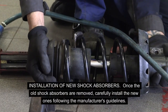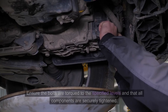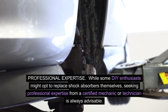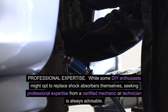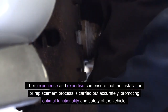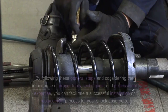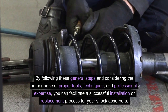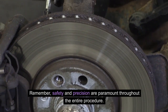Installation of new shock absorbers. Once the old shock absorbers are removed, carefully install the new ones following the manufacturer's guidelines. Ensure the bolts are torqued to the specified levels and that all components are securely tightened. While some DIY enthusiasts might opt to replace shock absorbers themselves, seeking professional expertise from a certified mechanic or technician is always advisable. Their experience and expertise can ensure that the installation or replacement process is carried out accurately, promoting optimal functionality and safety of the vehicle. By following these general steps and considering the importance of proper tools, techniques, and professional expertise, you can facilitate a successful installation or replacement process. Remember, safety and precision are paramount throughout the entire procedure.